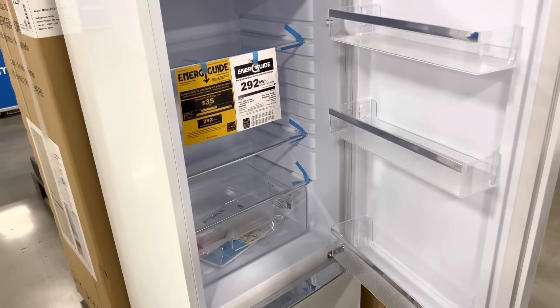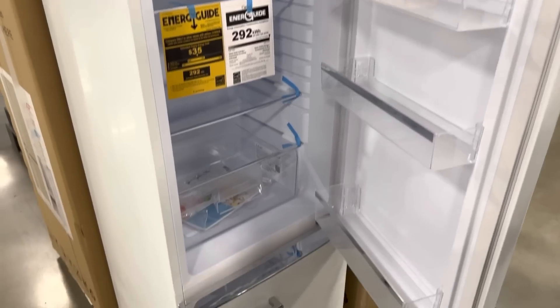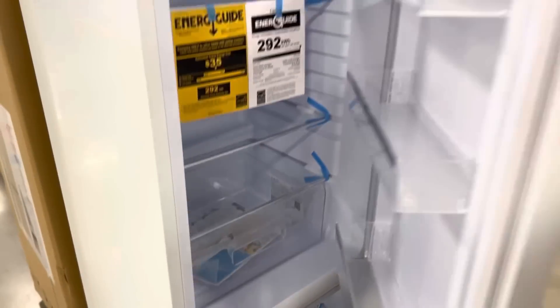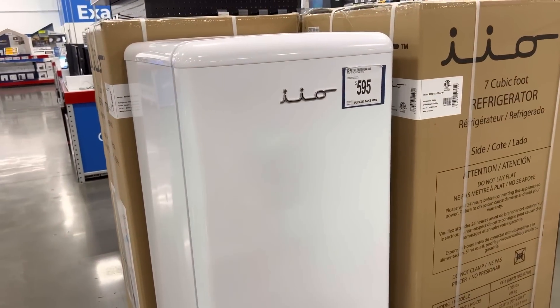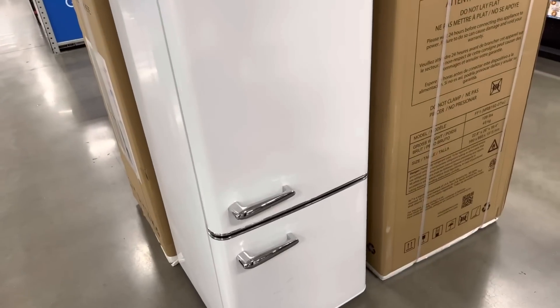I was looking for a fridge for my garage for the neighbor kids — I'll fill it up with little treats. And down here's a freezer. How much is this little fella? $600. That's not really bad; refrigerators nowadays are expensive and it's a really cute size.